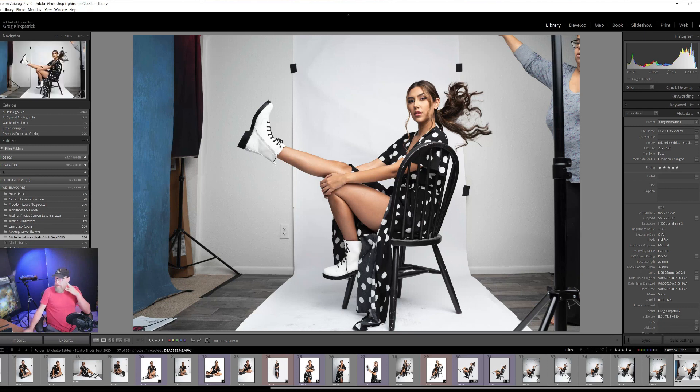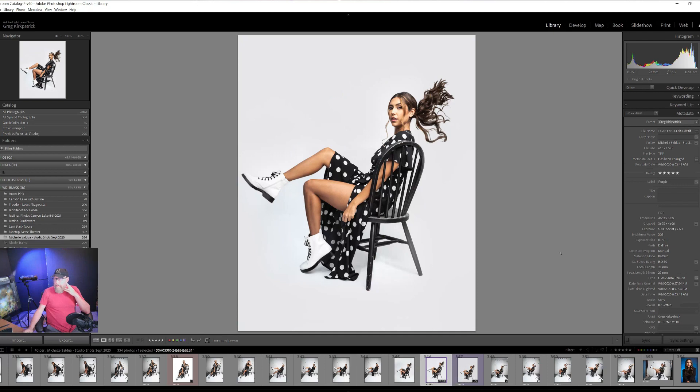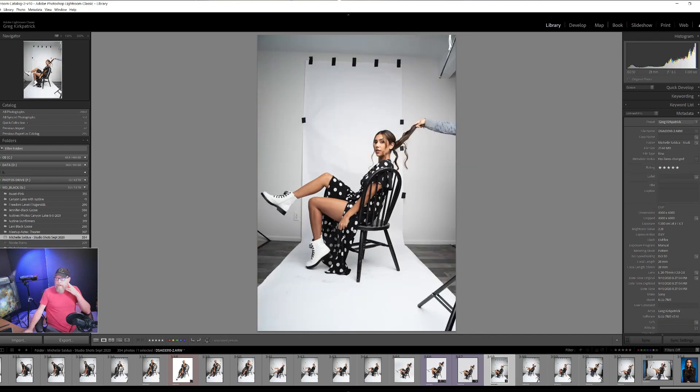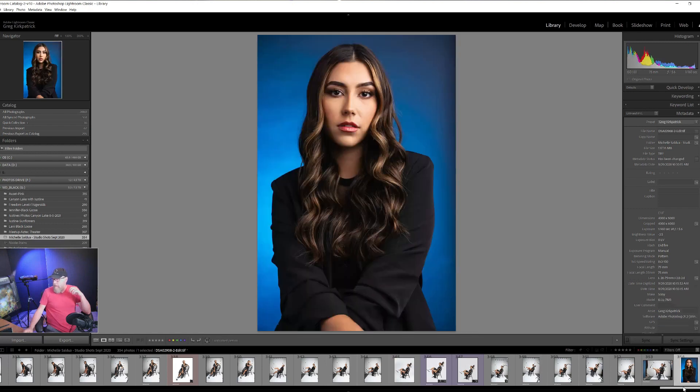I actually composited the hair from one of the other shots. On the final shot, I didn't like the hair just being straight — I wanted some action in the hair. So I composited the hair in from another shot and I'll show you exactly how I did that. Great shoot, and Michelle brought like three or four outfits — we had all the time in the world since we were in my house.